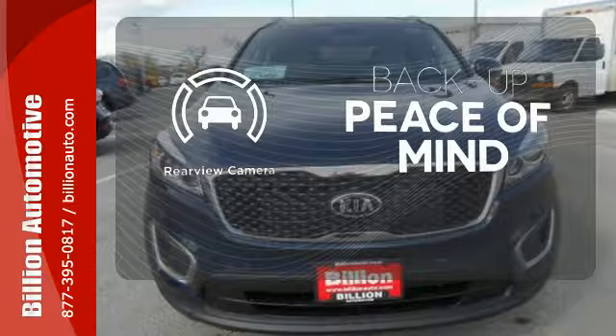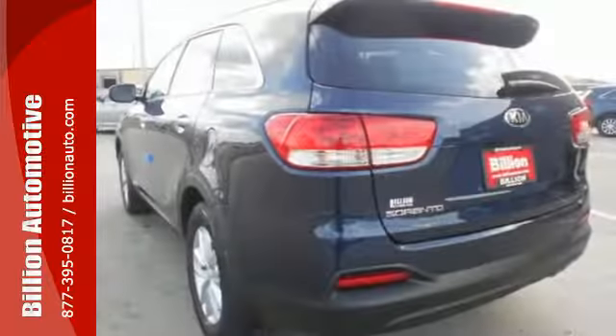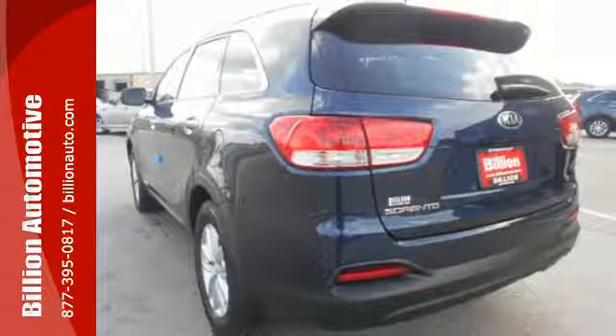Hindsight is 20-20 with the backup camera. Getting away looks good in this Sorento. Test drive it today.